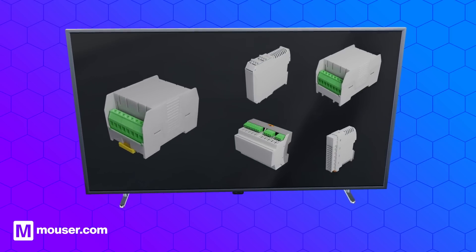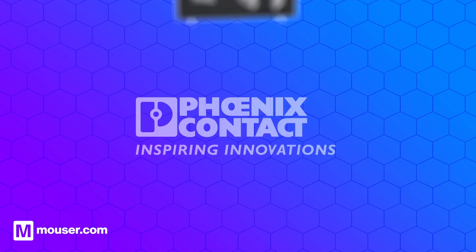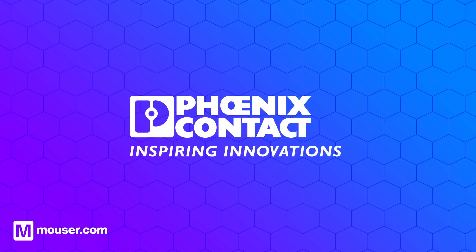Enclosures are available in a wide range of shapes and sizes to suit the intended application. Phoenix Contact is a leading supplier of electronics enclosures, offering a wide variety of shapes, sizes, colors, and customized solutions to fit your application.